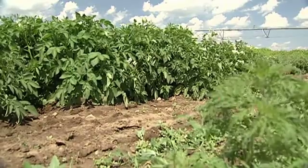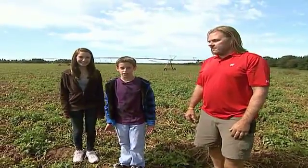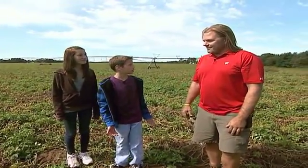Potatoes take about three to four months to mature, and as they're growing, they go through some big changes. We're here with Andy Dirks, who's going to tell us how potatoes are grown. So Andy, what can you tell us?